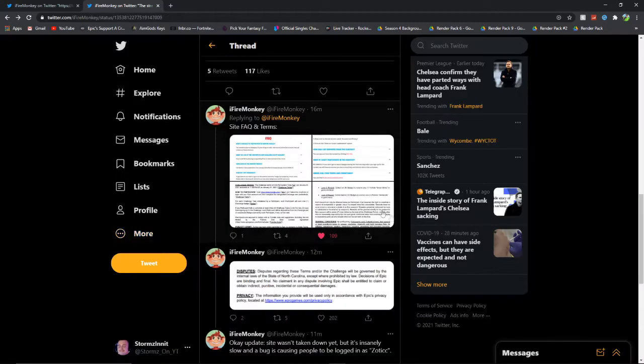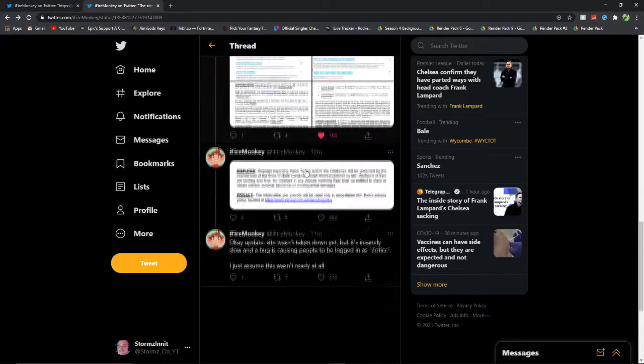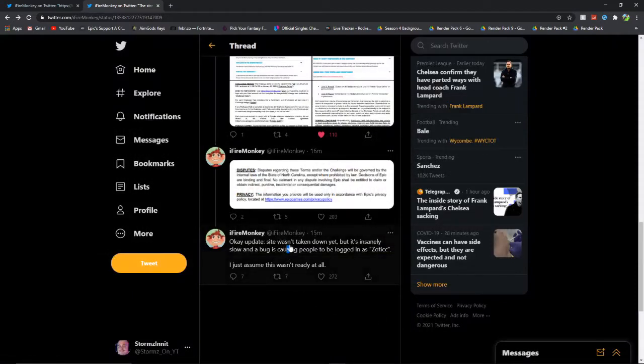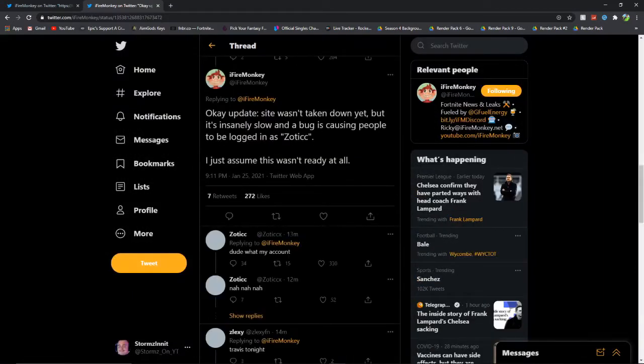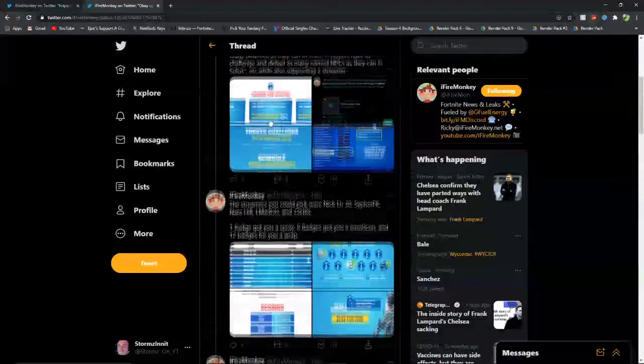It's basically the FAQ — I'm not going to read through all of it, but you can pause it if you want to read it. FireMonkey ended by saying that the site wasn't actually taken down but it's been very slow, so let's try and get on it again. As you can see the site is still not up — if you're watching this and the site is still down, make sure to head into the comments below and I will let you know when the site is back up or if it's been cancelled.